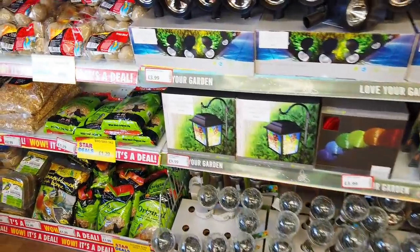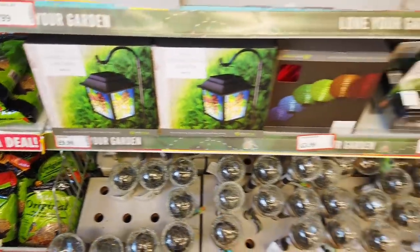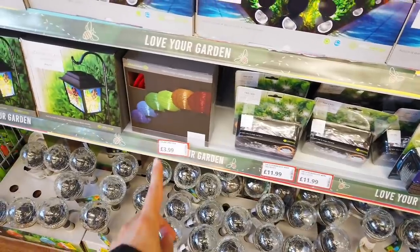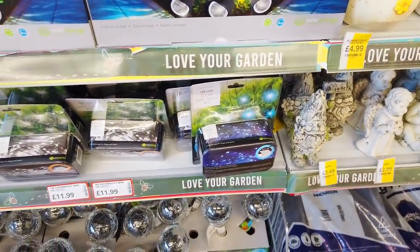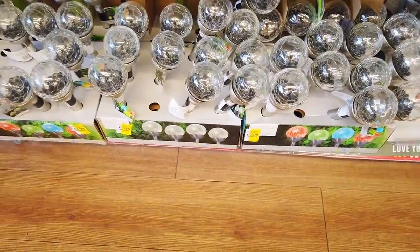I've got lots of garden things in, really nice. Stained glass lantern here, £9.99. A few more solar lights — the lanterns are £3.99. These are 100 LED ones, wired ones. And these ones are ball lights for £2.99.